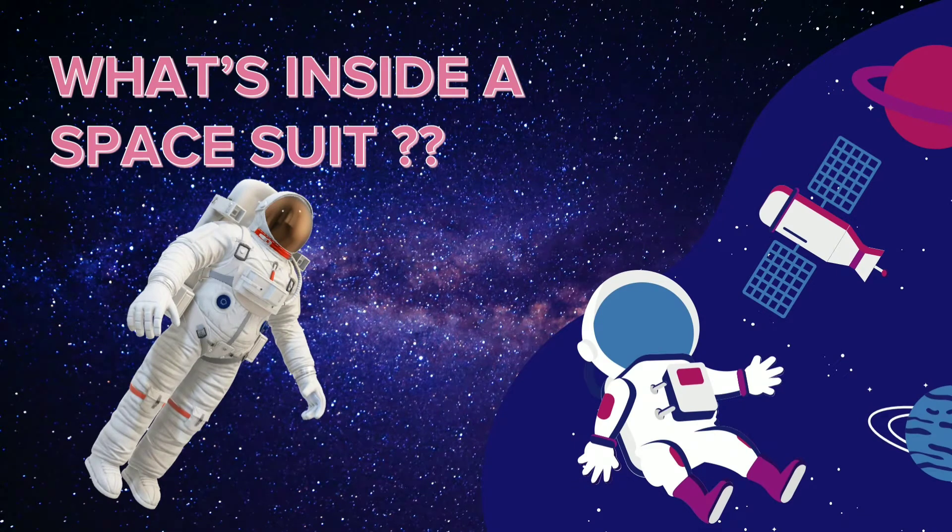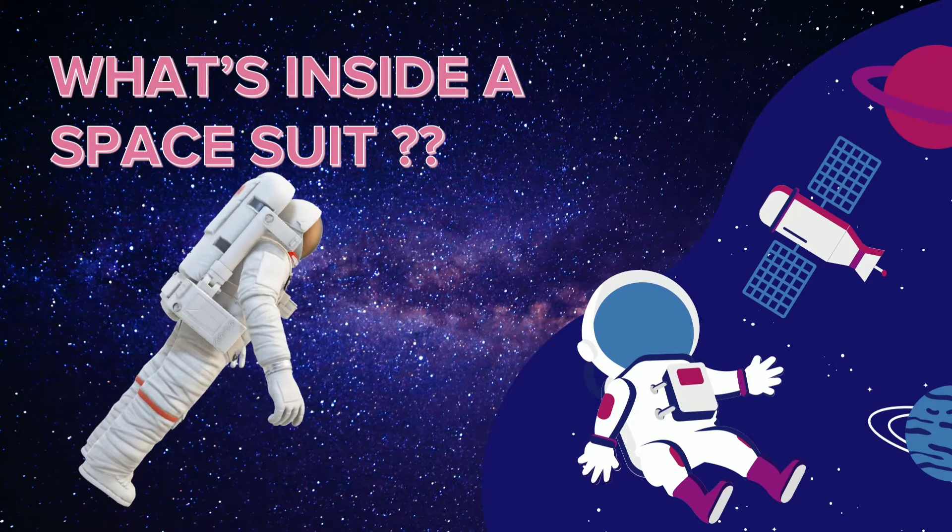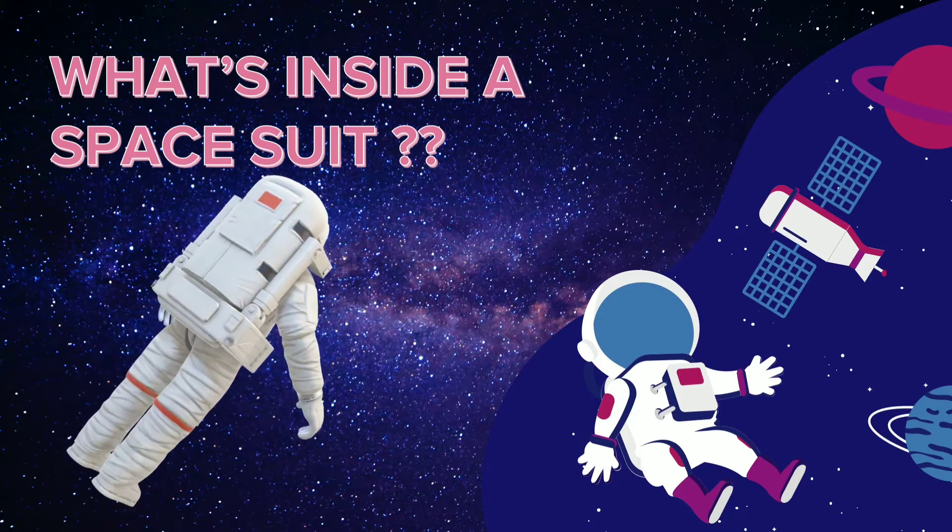Hello friends, welcome to our channel Neonforge. Today we shall have an insight into what is there inside a space suit.